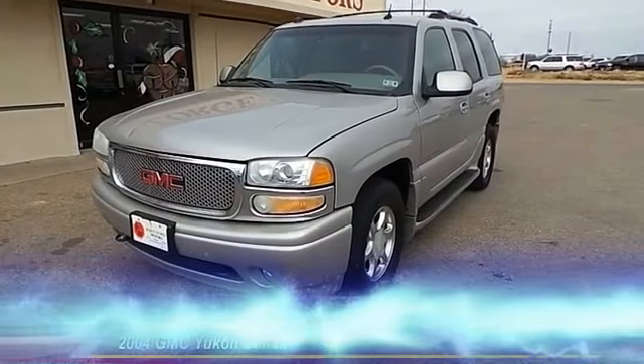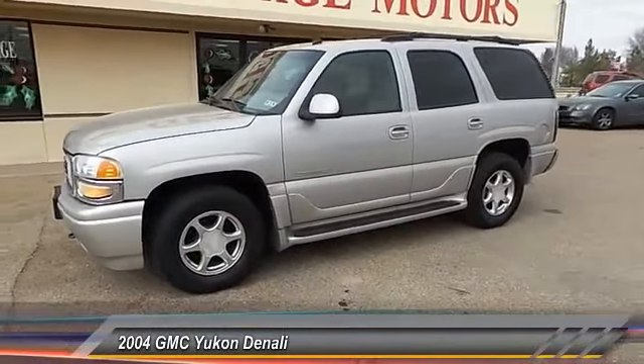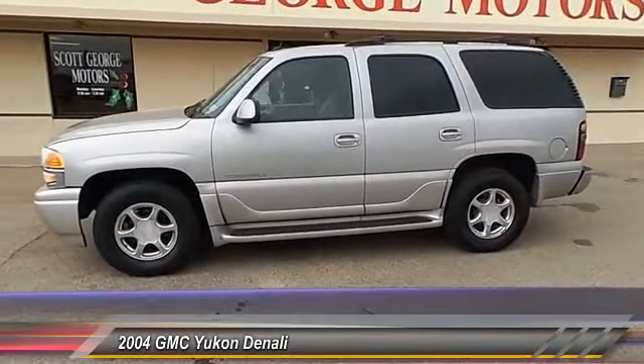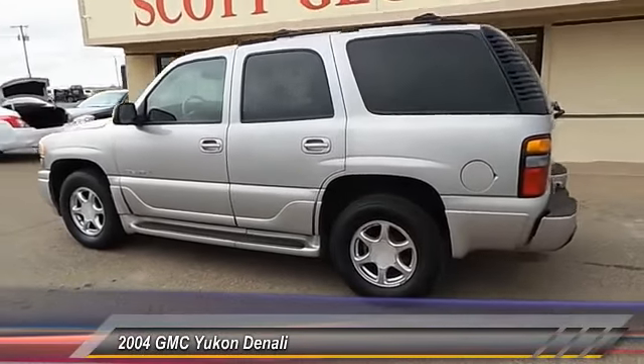The 2004 GMC Yukon. Peace of mind comes standard with GMC's 100,000 mile, 5-year powertrain warranty and Yukon's 5-star frontal crash test rating.